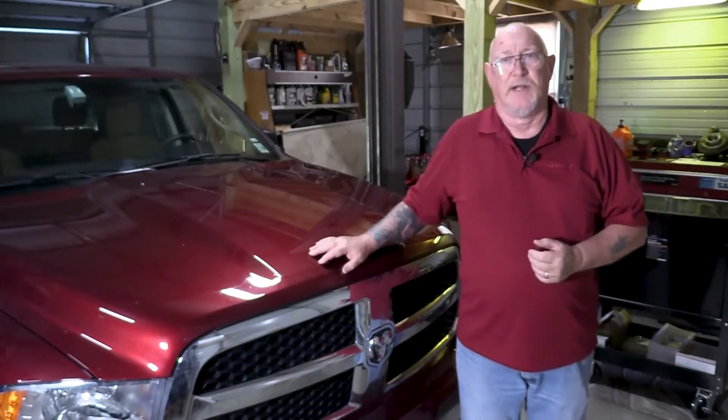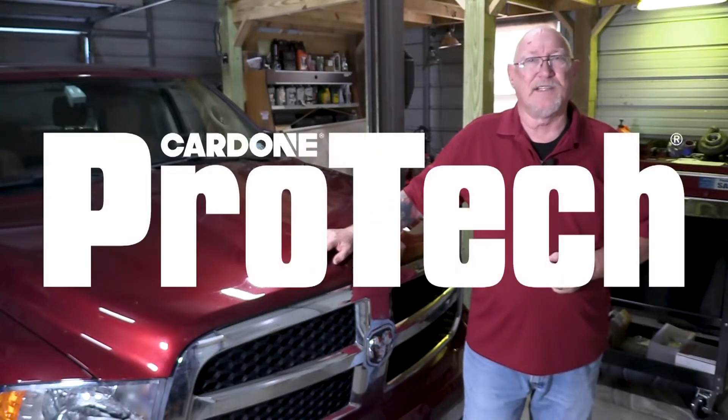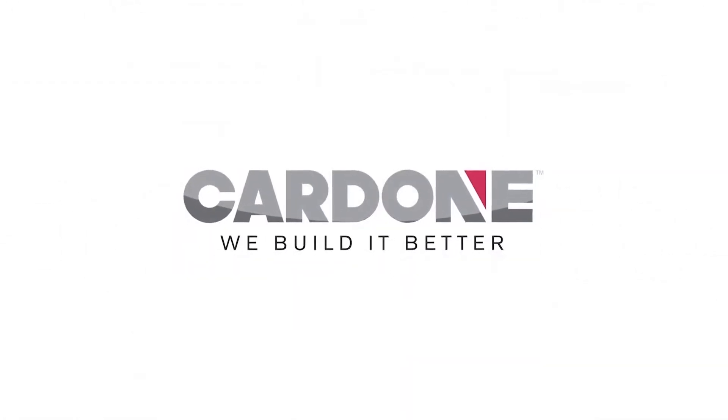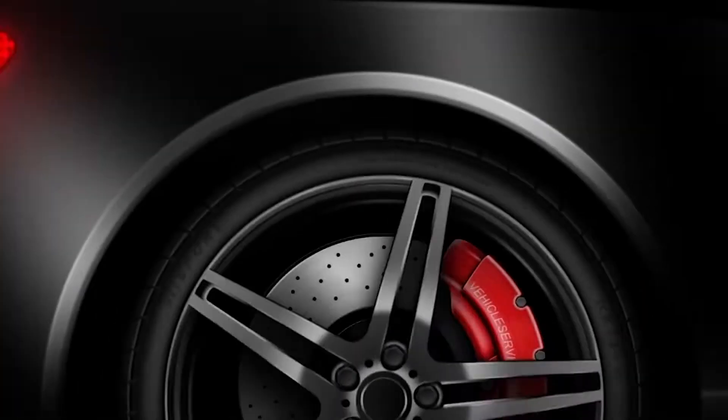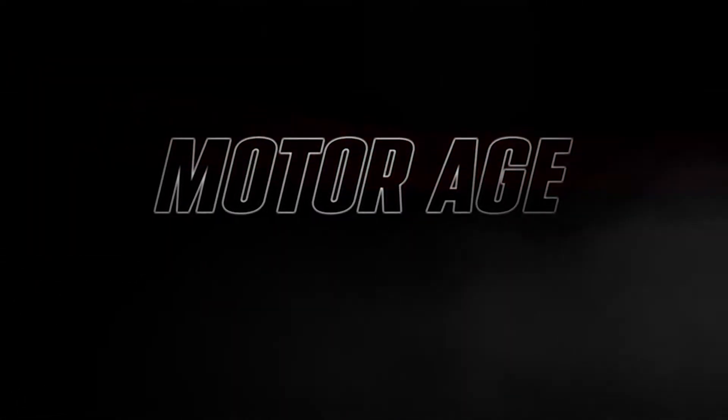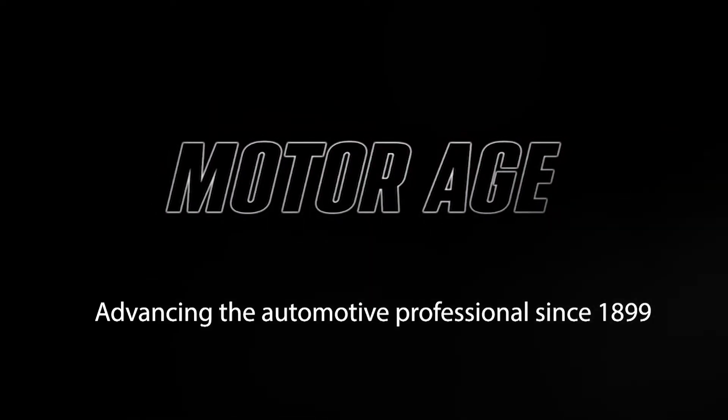Your customer brings their vehicle in with a check engine light concern. You hook up your scan tool and retrieve system lean or system rich diagnostic trouble codes from the vehicle. So what part or parts do you need to change to correct the problem? Is it even a part that's causing the problem? Hi, I'm Pete Meyer and this is Cardone ProTech, produced in partnership with MotorAge, America's oldest trade publication for the automotive professional.